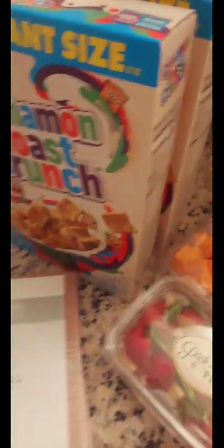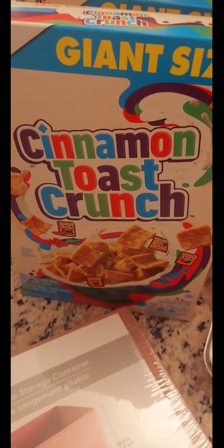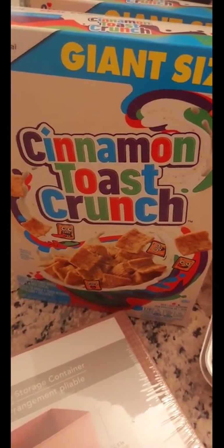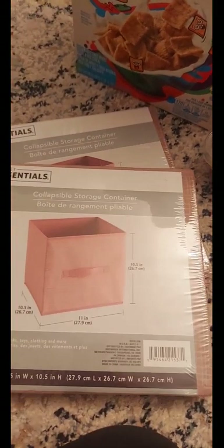We needed a jug of milk, and they had the giant-size Cinnamon Toast Crunch two for nine dollars, which makes it four fifty a box — not too bad. My son and I will have that for breakfast this week.